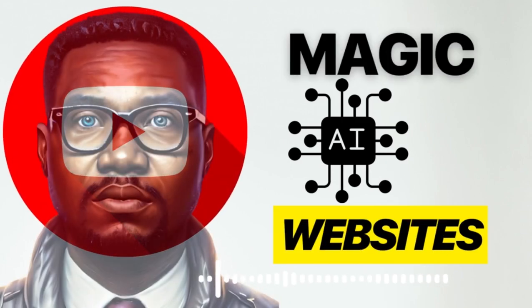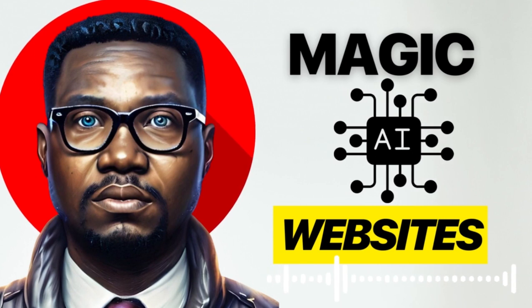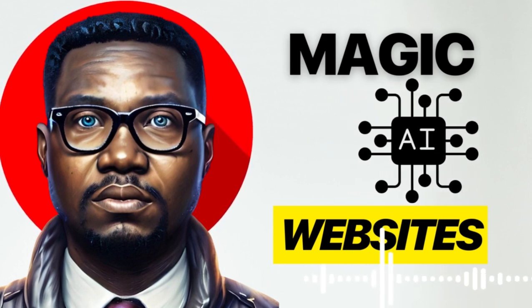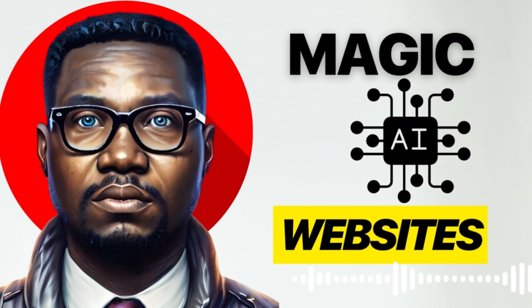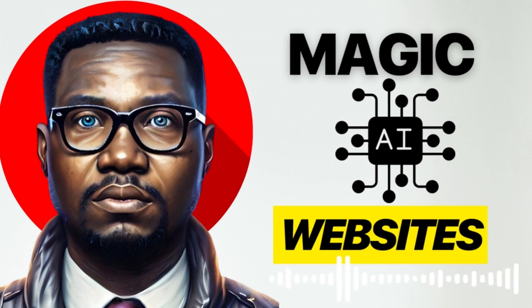Hey guys, it's Tony here. On today's video I'm going to share with you seven incredible websites that are powered by AI — artificial intelligence. AI helps make your life easy; instead of taking hours to get tasks done, it helps you get it done in seconds. So with that being said, let's get started.